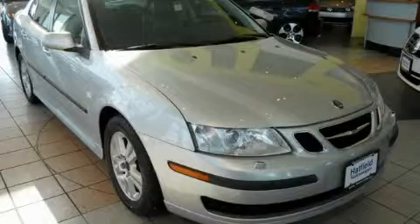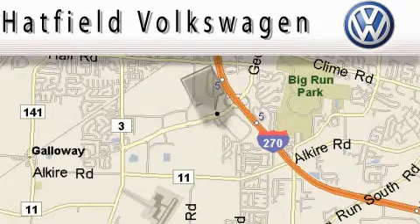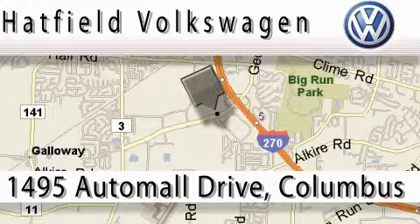Contact us today to schedule your opportunity to see this automobile in person. Hatfield Volkswagen is located at 1495 Auto Mall Drive in Columbus.